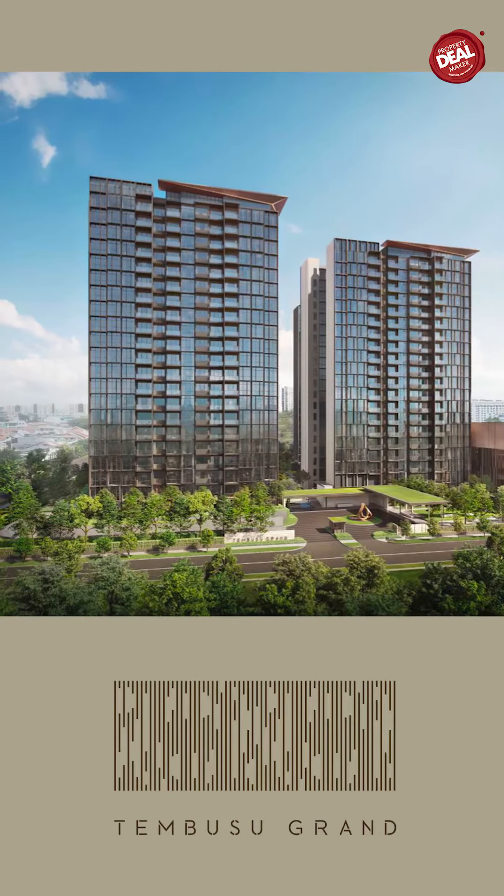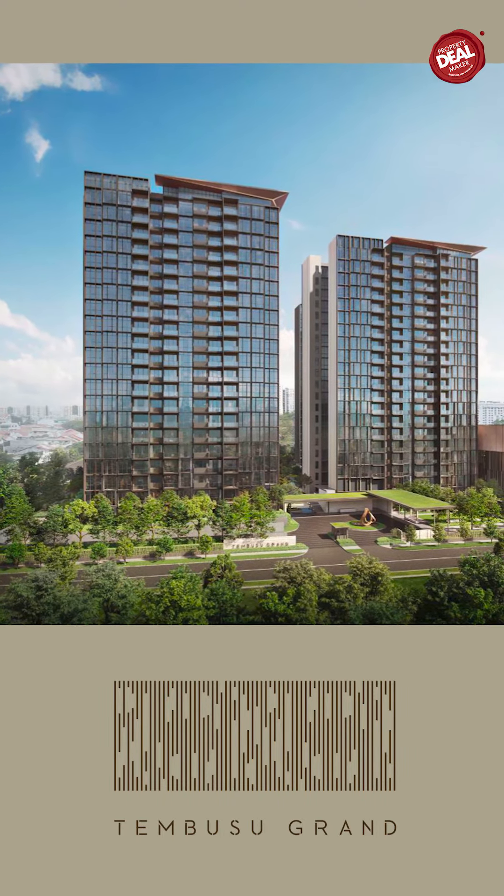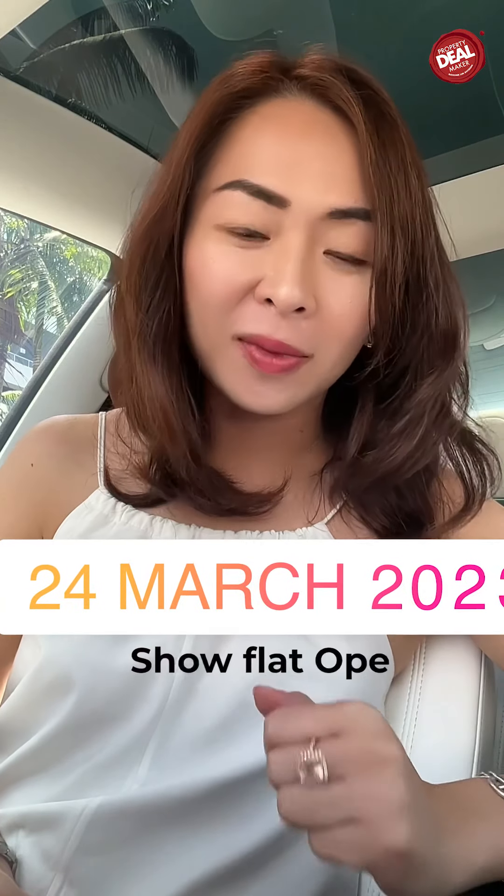Hey guys, I'm going to tell you some very exciting news. The Tembusu Grand is going to open tomorrow, 24th of March. So what is exciting about this project? The indicative price that was just announced by the developers is very, very attractive. So before I tell you about the attractive indicative price, let me show you what Tembusu Grand is.